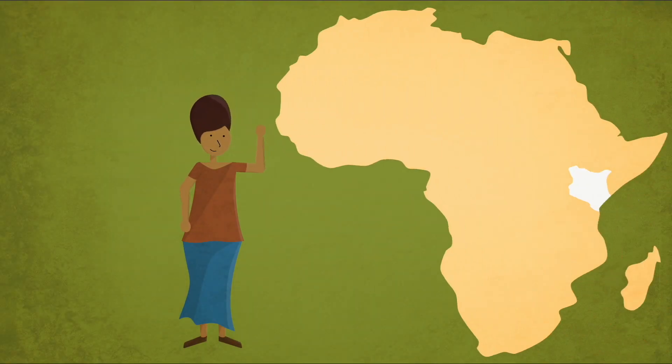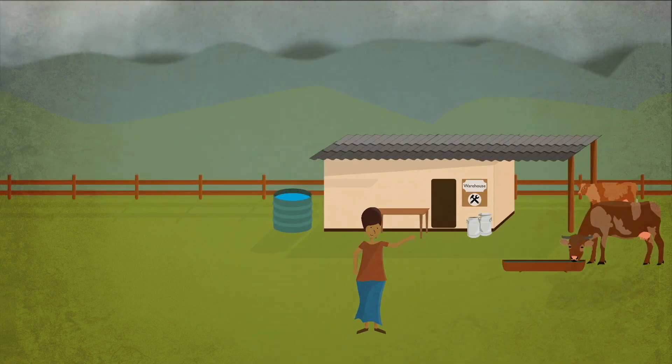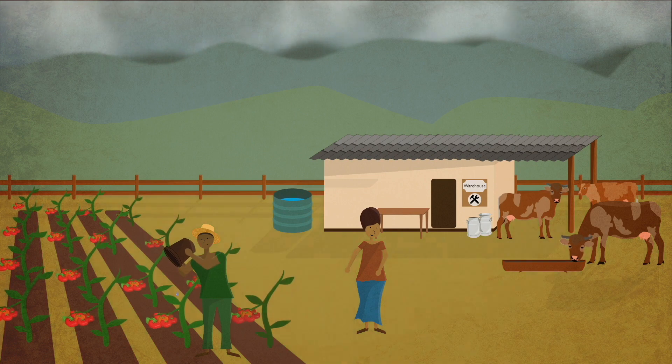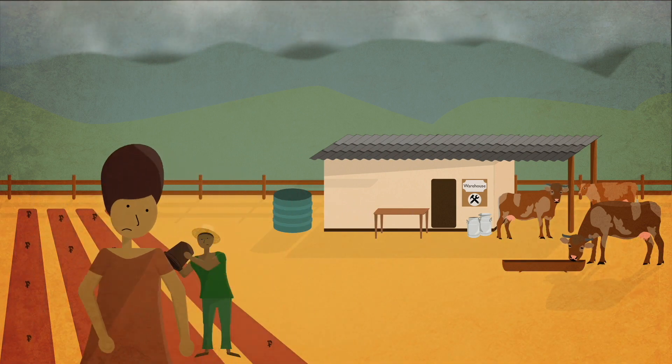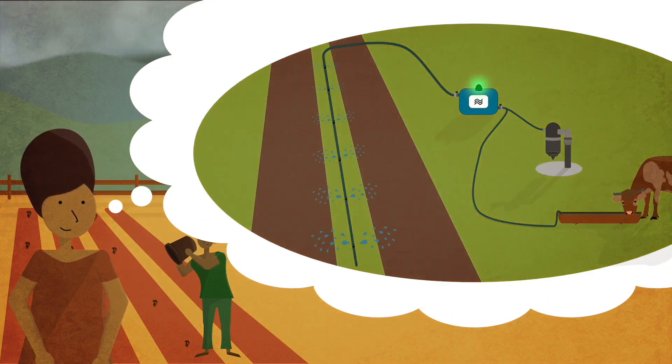This is Mary. She lives in Teda Tavida County in Kenya and runs a farm with three dairy cows and one acre to plant tomatoes. As a farmer, Mary has seen the weather change for the worse — no rain, no harvest. Therefore, Mary considers buying a water pump to extract water from the ground.